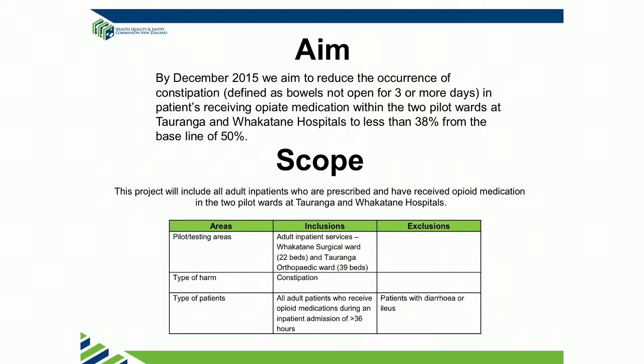As you can see, we've been really specific with our target. We've said we're going to reduce our constipation rate from a baseline of 50% to less than 38%, which is a 25% reduction. Those are really interesting figures and I have to thank Prem for those figures.